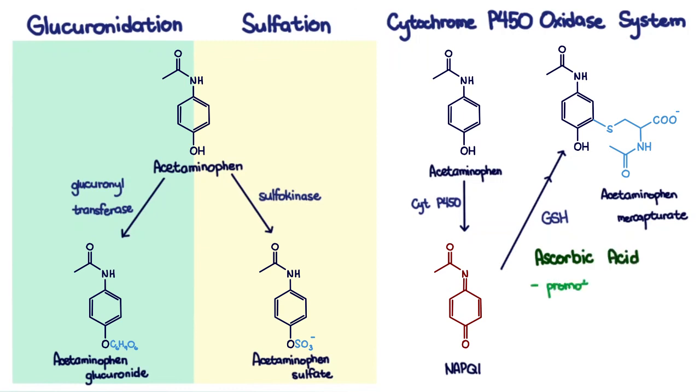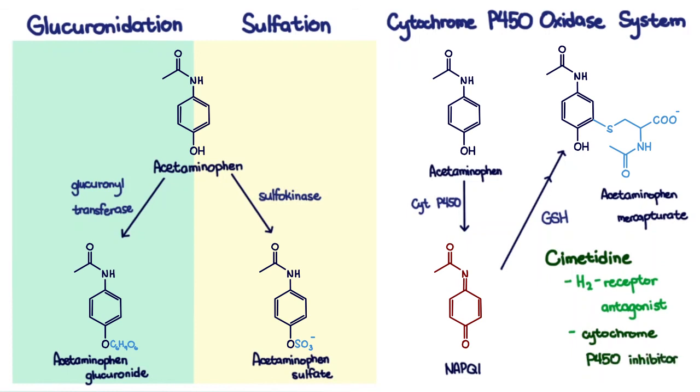Ascorbic acid promotes the reduction of methemoglobin back to hemoglobin. Cimetidine, an H2 receptor antagonist usually used as an anti-ulcer drug, is used in this case for its effect as a cytochrome P450 inhibitor, thereby inhibiting the part of the pathway that produces NAPQI.